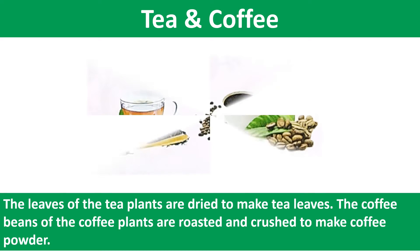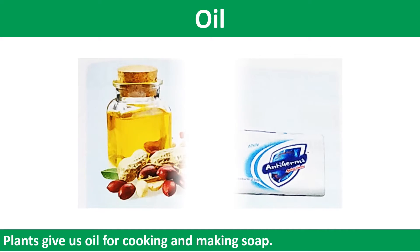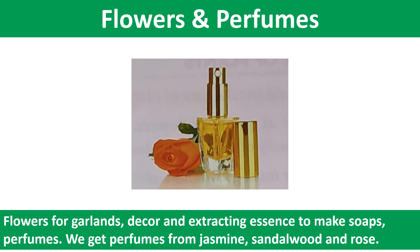The leaves of the tea plants are dried to make tea leaves. The coffee beans of the coffee plants are roasted and crushed to make coffee powder. Plants give us oil for cooking and making soap, and flowers for garlands, decor and extracting essence to make soaps and perfumes. We get perfumes from jasmine, sandalwood and rose.